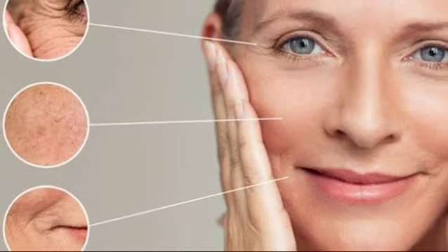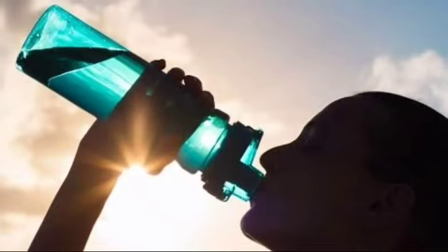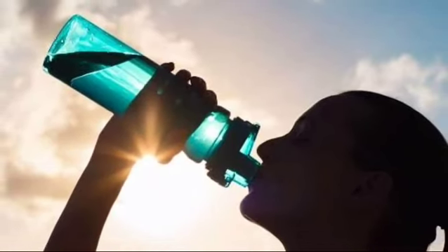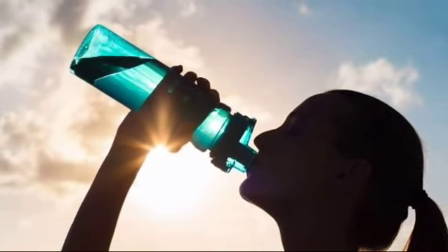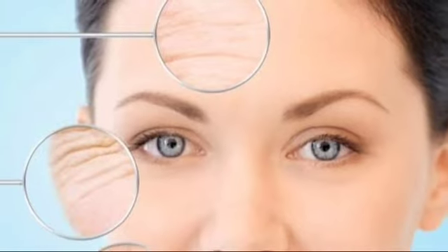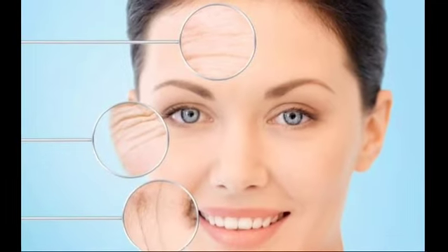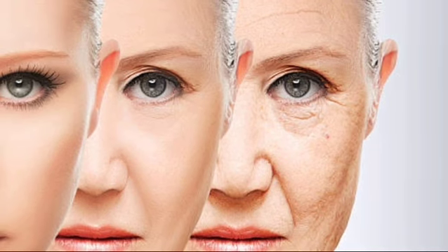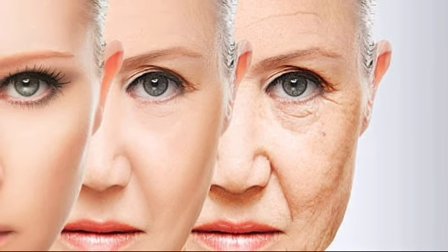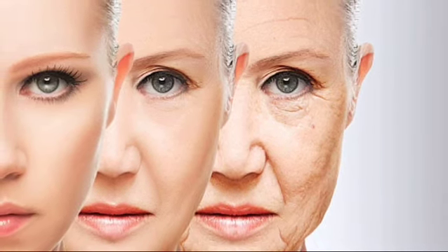These fine lines, which you may call wrinkles, are the first signs of skin aging. If you keep yourself hydrated and if you keep your skin moisturized, you can avoid these fine lines for some time, or you can delay these lines coming around your eyes, mouth, and between your eyebrows. It is natural for wrinkles to develop as you age, but you can delay their coming and diminish the existing ones with the right care.